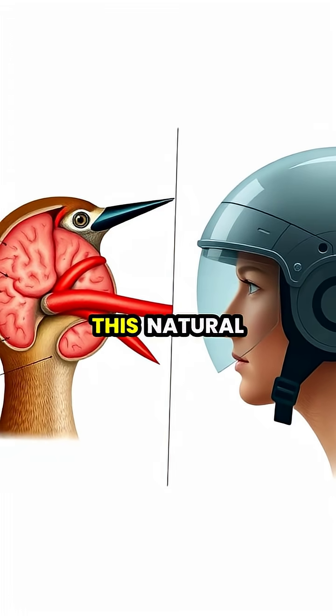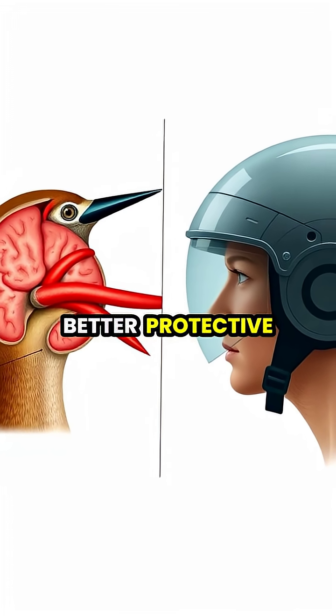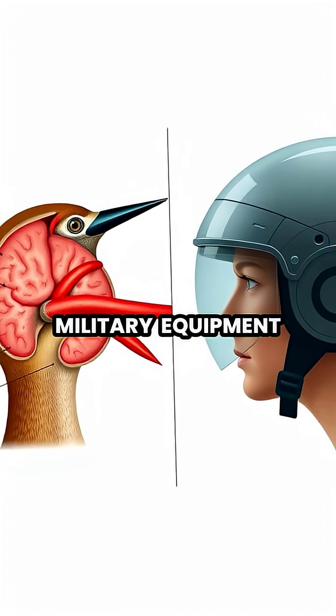Scientists studying this natural shock-absorption system have been inspired to develop better protective gear for humans, including more effective sports helmets and even military equipment.